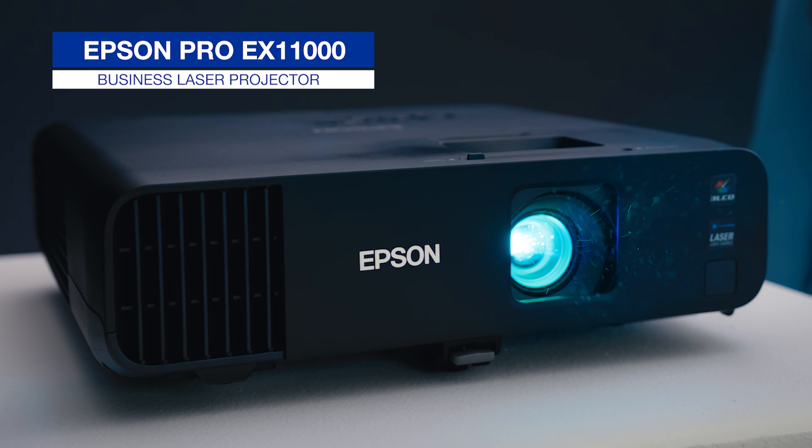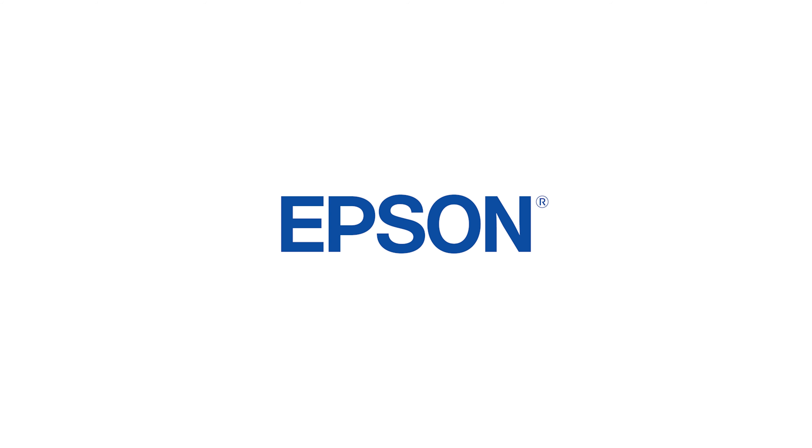With a picture this big and clear, you can take advantage of video conferencing, so no matter where your teams are located, you can have more engaging and productive meetings. Ditch that flat panel TV — the Pro EX 11000 laser projector from Epson. This is collaboration redefined.